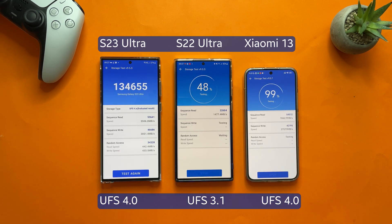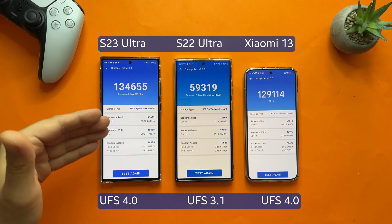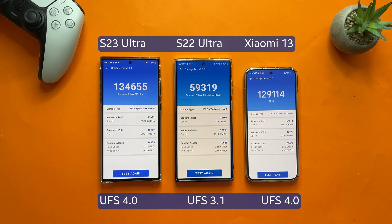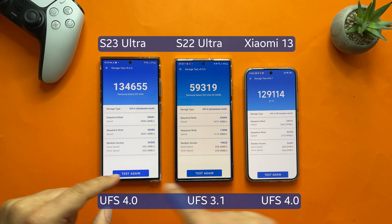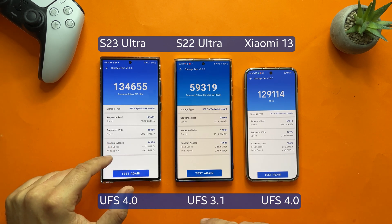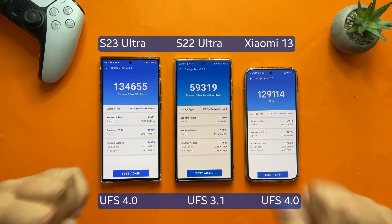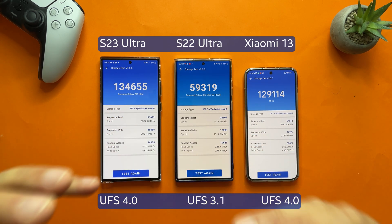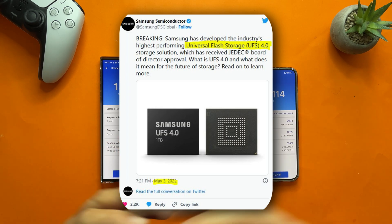I'm going to run the AnTuTu test a few more times to get consistent results. Checking the speeds again: sequential read on the Xiaomi 13 and S23 Ultra is circa the same, and the S23 Ultra has a bit of a lead in sequential write — about 300 MB/s quicker. The random access write speed is a bit higher on the Xiaomi 13, but random access read is higher on the S23 Ultra. This makes sense because the S23 Ultra has 512GB — bigger flash memory generally means higher read speeds.